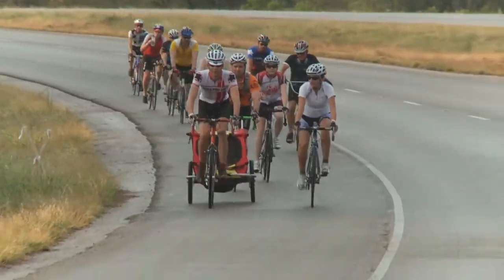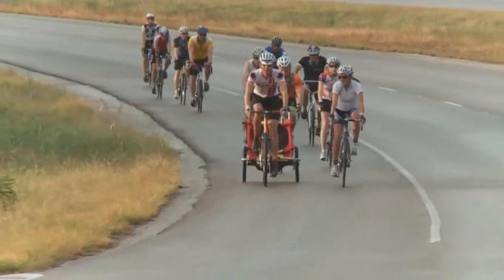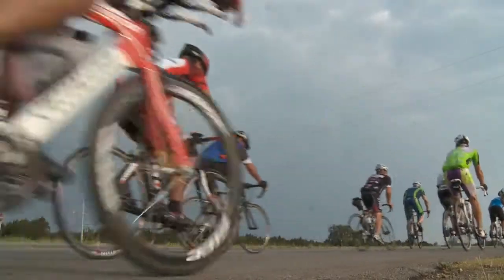And this ride — lots of fun. Bicycle Sport Shop always puts on a good event. Any time you can get a group of people together to ride like this, it's a good day.